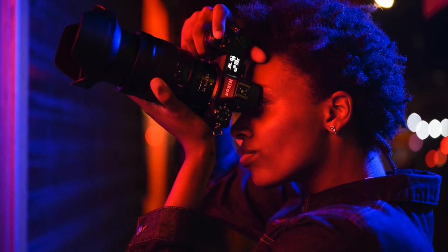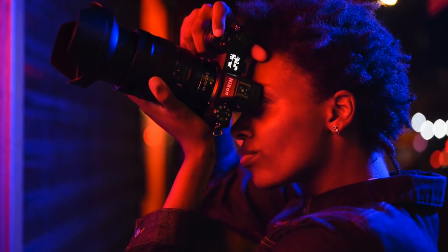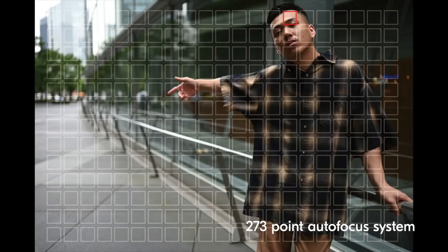The Z6 II can focus in half the light as its predecessor when not using the low-light AF function, making subject acquisition more reliable. Using a 273-point phase-detect autofocus system, the Z6 II offers remarkable coverage throughout the frame, meaning subjects can be tracked more precisely, even close to the far edges.